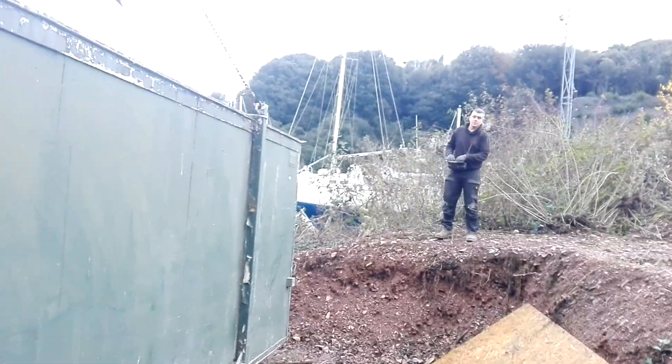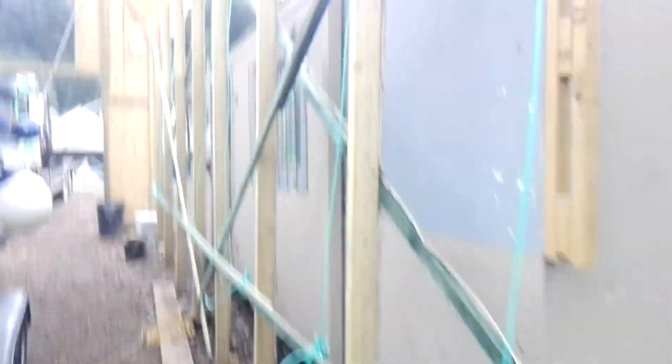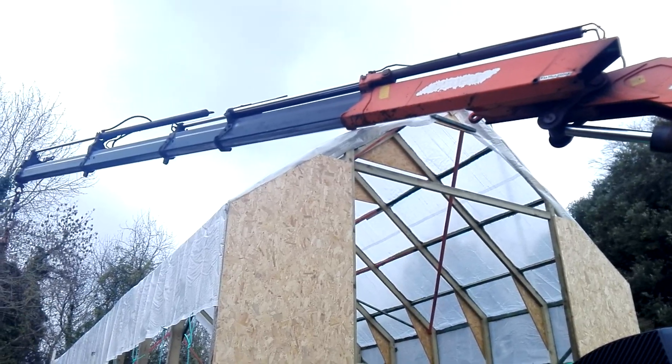There we are. And that's how you do that. So there we go, we're in. Andy and Jenny's office has landed. Without an inch to spare, look at that!